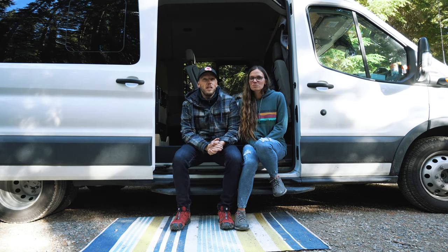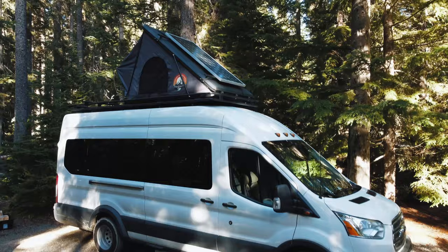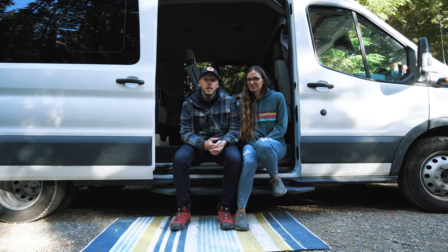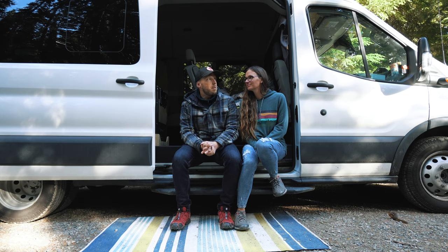He's a 2017 Ford Transit, dually, diesel, extended wheelbase — the longest, biggest, tallest 15-passenger van you can get. We gutted the back half of it and turned it into pretty much a glamorized bunk bed on wheels.